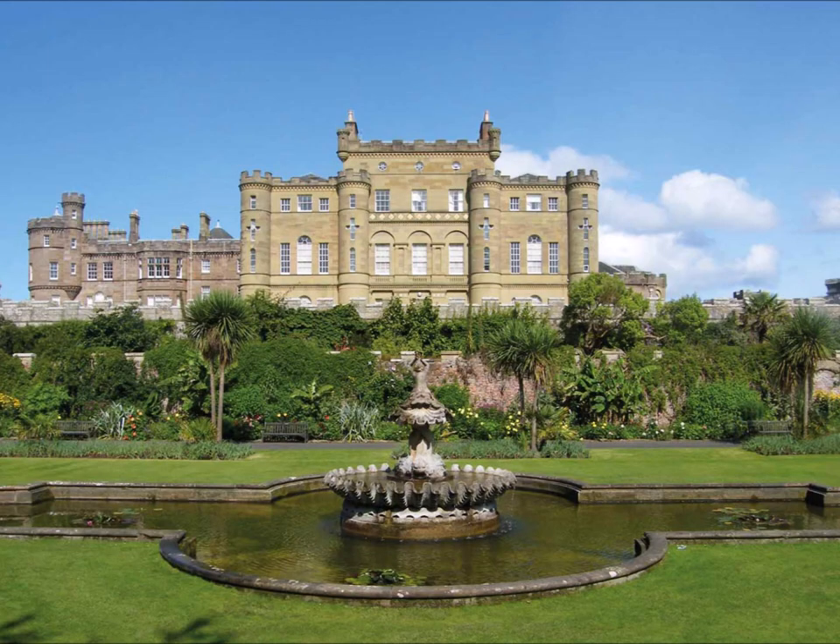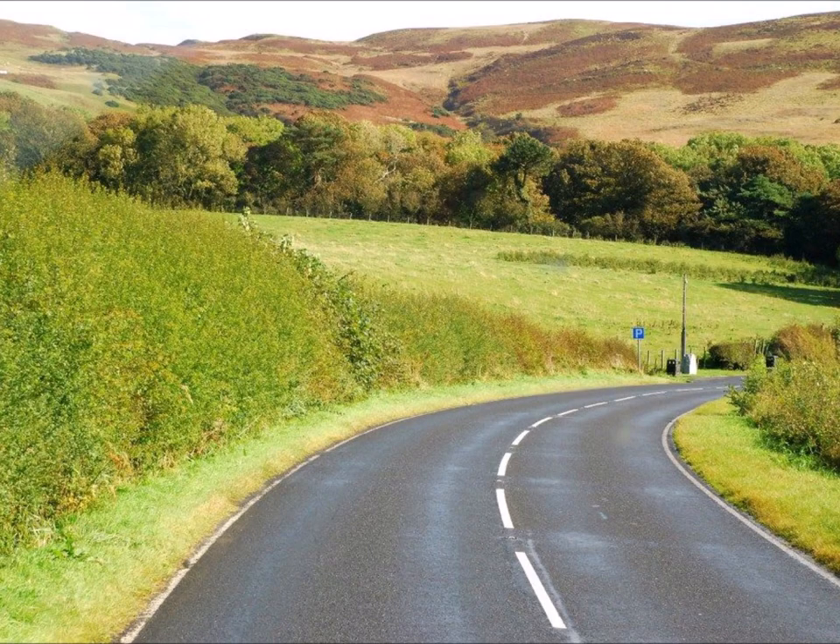Nearby is Electric Brae, or Croy Brae, an effective optical illusion, as the road gives the impression of going downhill when it is actually going up. It was thought this had some connection with electricity, hence the name, but this is now known not to be the case. Take care, as you are likely to encounter puzzled motorists freewheeling uphill to satisfy their curiosity.